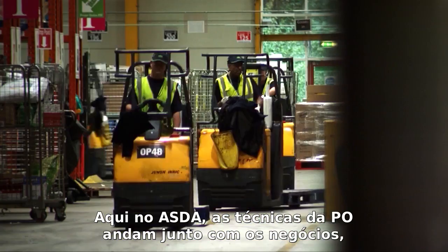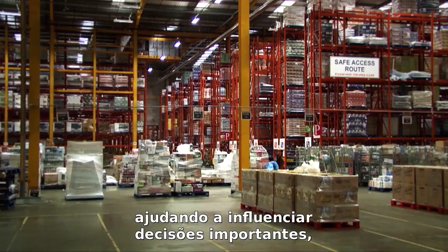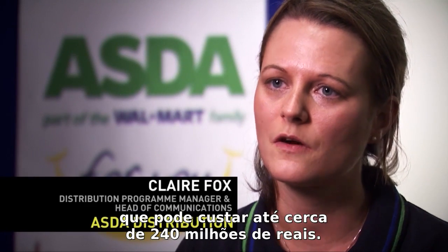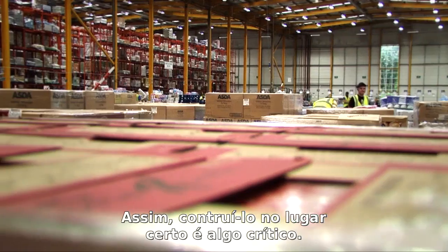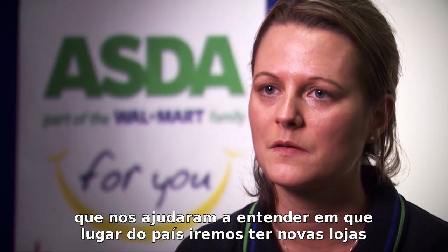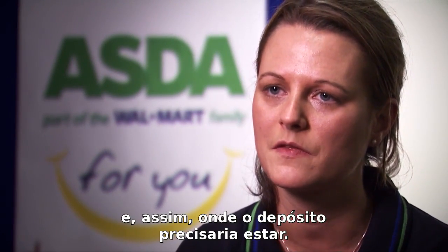Here at ASDA, OR techniques run right through the business, helping to influence big decisions such as where to build a new store or depot. Building a new depot is a big investment for ASDA and can cost up to £60 million, so it's critical that we build in the right location. We do this through a large amount of modelling and analysis tools to help us understand where in the country we will be building new stores, and therefore where that depot needs to be.